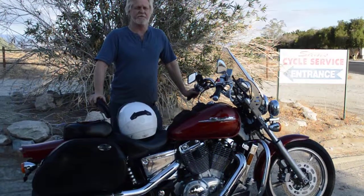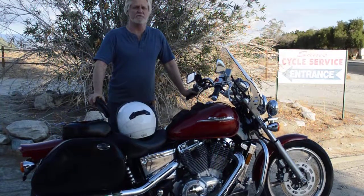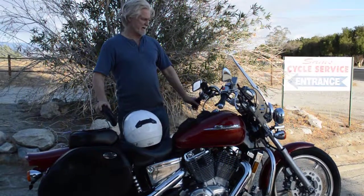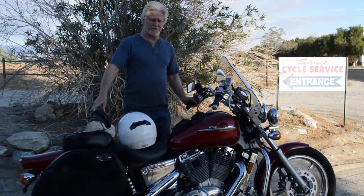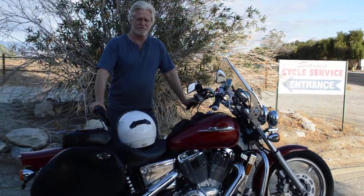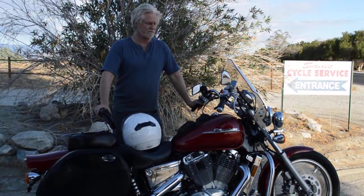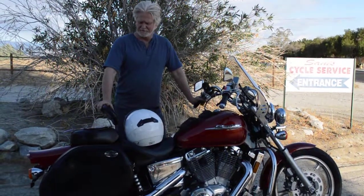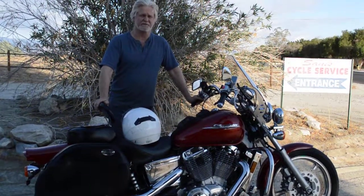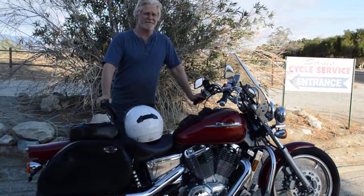Like this Honda Shadow 1100 here. This bike is in super nice condition for an '02 — it's got 11,894 original miles on it. The tires look like brand new; they're Dunlops. We just revived it from storage, having been working on and servicing it for the owner for about 10 years.